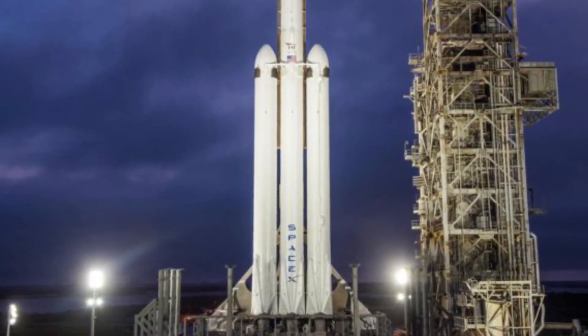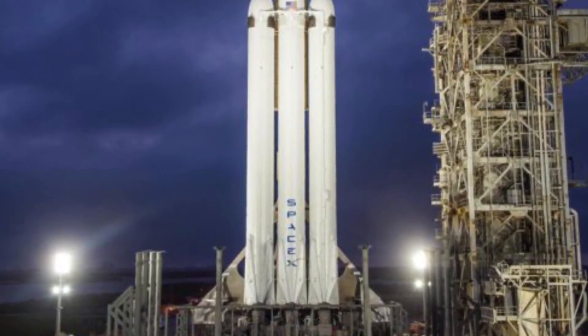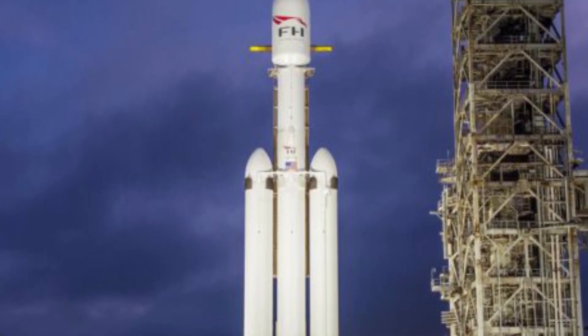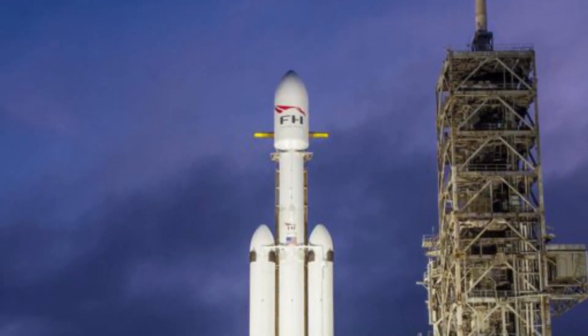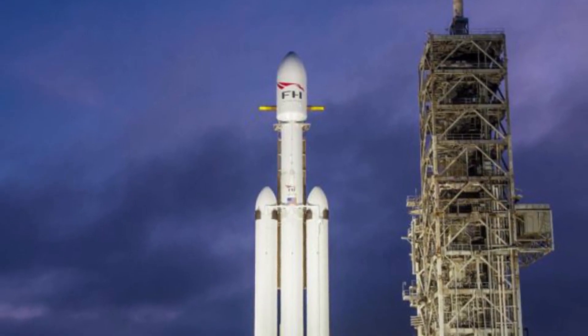The classified payload for the United States military will be delivered directly to geostationary orbit. A direct-to-GEO trajectory requires all new boosters. For SpaceX, barring a major surprise in the next five months, USSF-44 will be the first operational direct-to-GEO launch in the company's history — a milestone years and multiple test flights in the making.